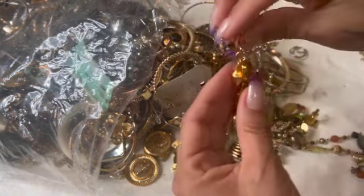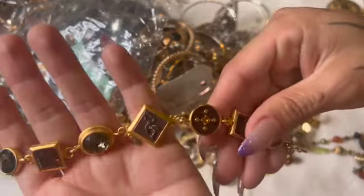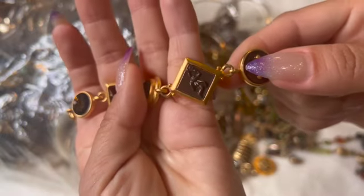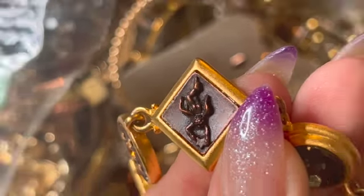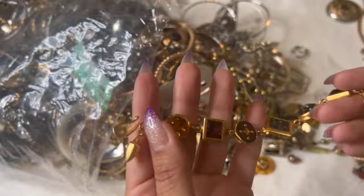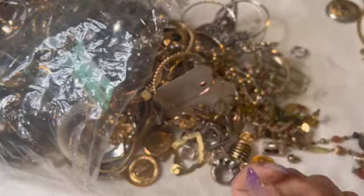Look at this guy — oh, this one's pretty. Is this like a Liz Claiborne or something? I don't know. I don't know what this is — a dancing guy? Oh, I think it's a cherub baby, right? That's cute. I have no clue — I'm assuming that's the designer thing, but it's pretty.